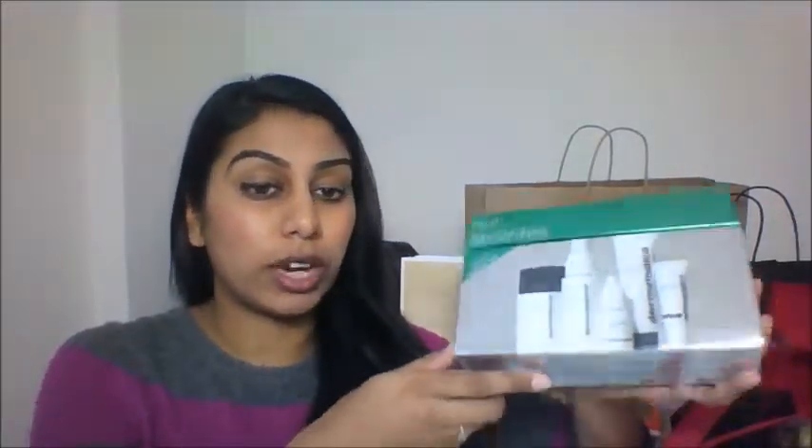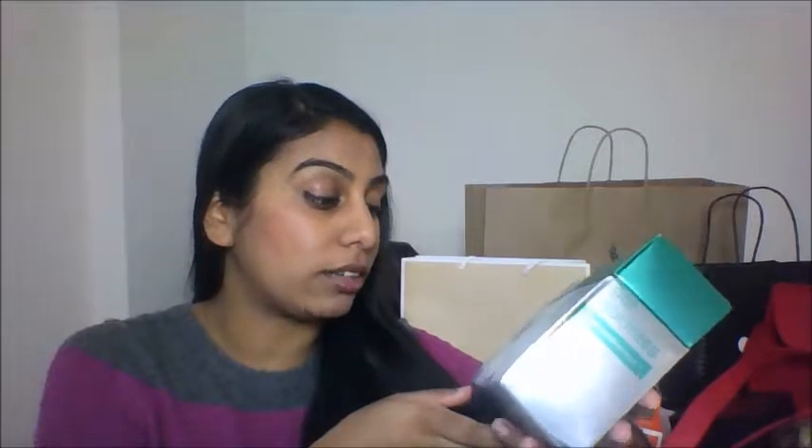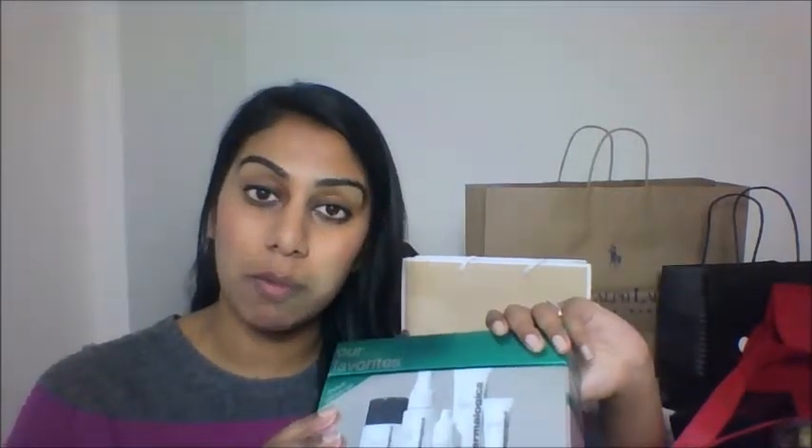Also I was given — and I've not tried it yet — the Dermalogica travel kit, which is basically a limited edition set. It's got their daily microfoliant, multi-active toner, skin hydrating mask, skin hydrating booster and multivitamin powder firm. I've not had the best experience of Dermalogica — if you've read my blog, one of my most popular articles is about a facial in the build-up to my wedding with Dermalogica, which was borderline hilarious. Nothing so much about the products, everything about the beautician. But I'm trying to go with an open mind and I will try this and report back.